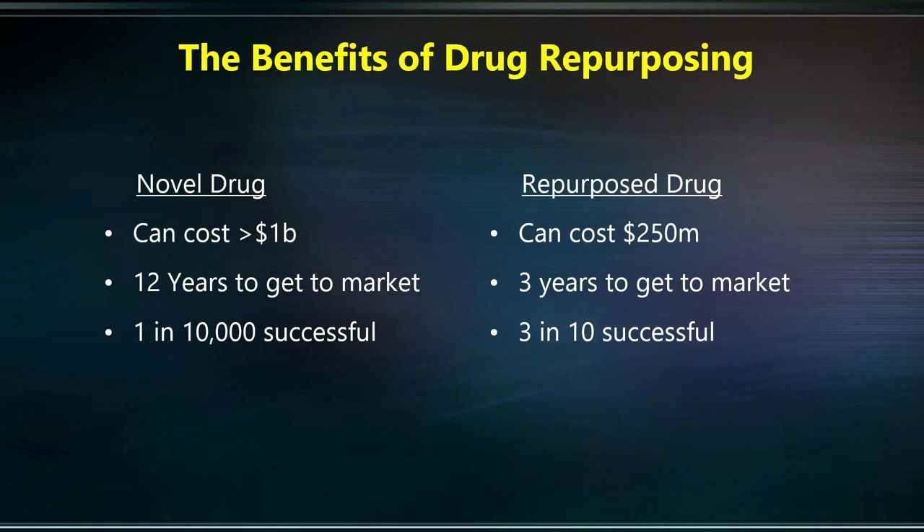For over 100 years, we have been pursuing novel drugs, which takes upwards of a billion dollars to develop, over 12 years to get to the market, and is extremely unlikely to be successful. Drug repurposing, however, costs a fraction of that amount and is a lot more likely to be successful. I have just given you two examples of drug repurposing. Each of these drugs costs $5 a prescription.